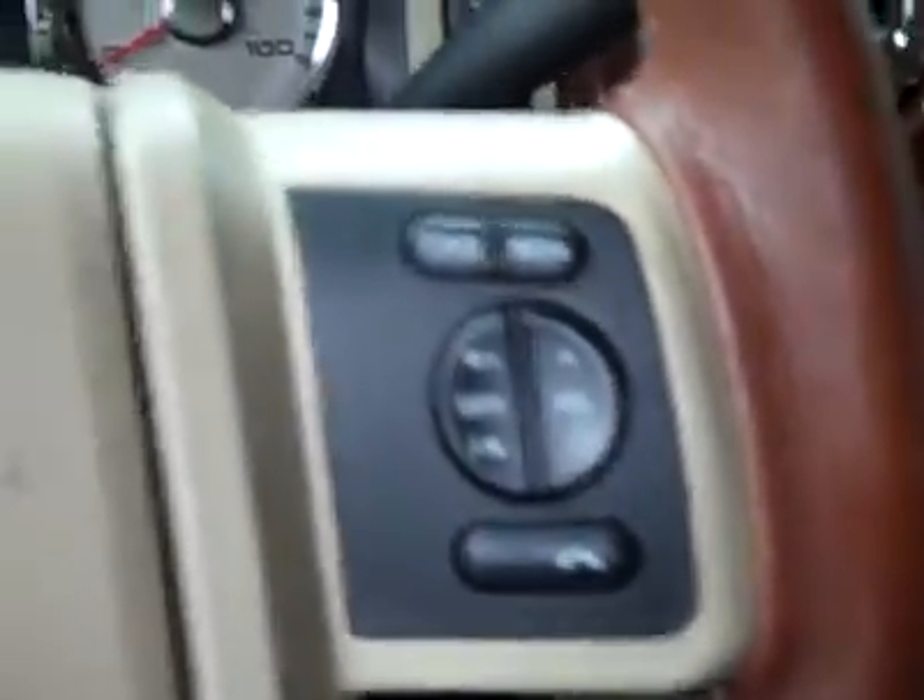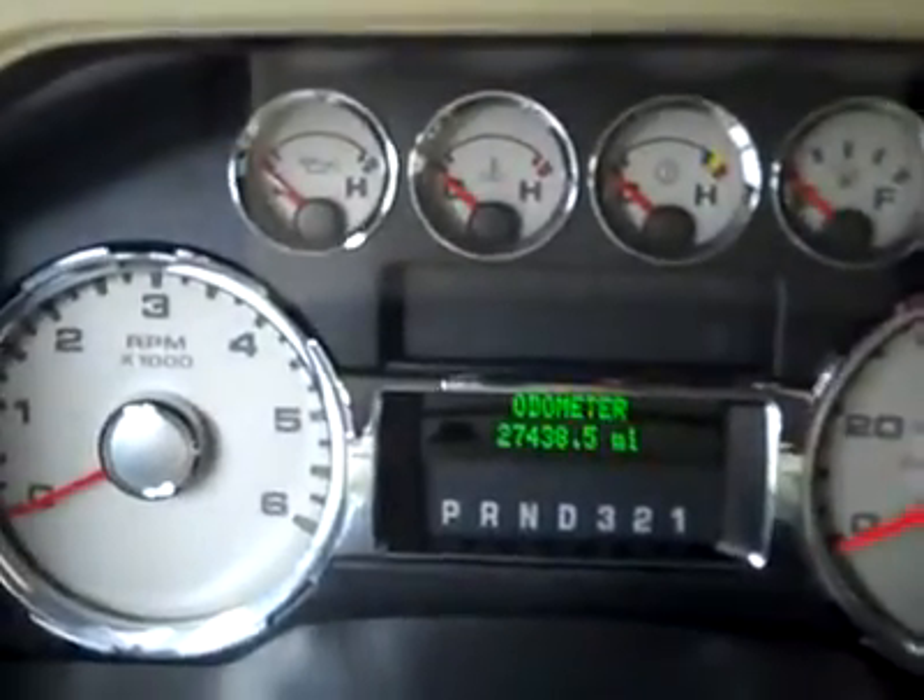The rear seats are also extremely clean — no damage and the floor is nice and clean. There's a steel load floor under the rear seat, a real nice feature. Cruise and audio controls are on the wheel, and you can see here there are 27,000 miles.